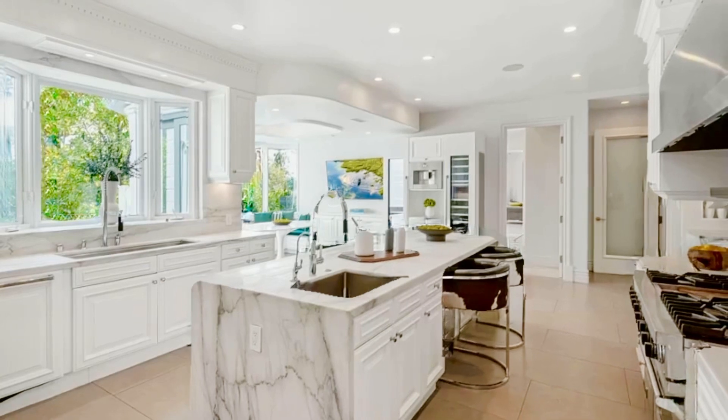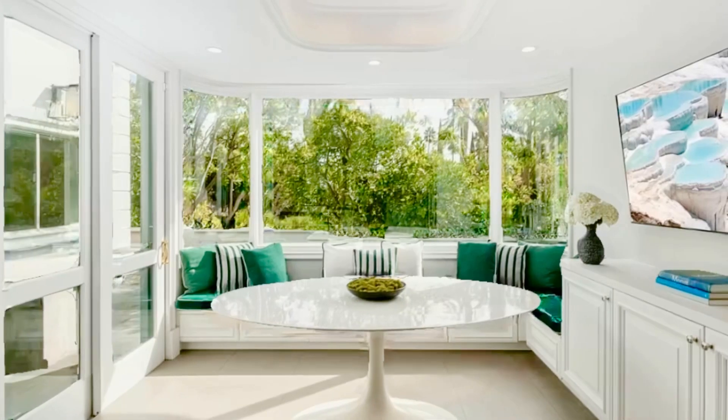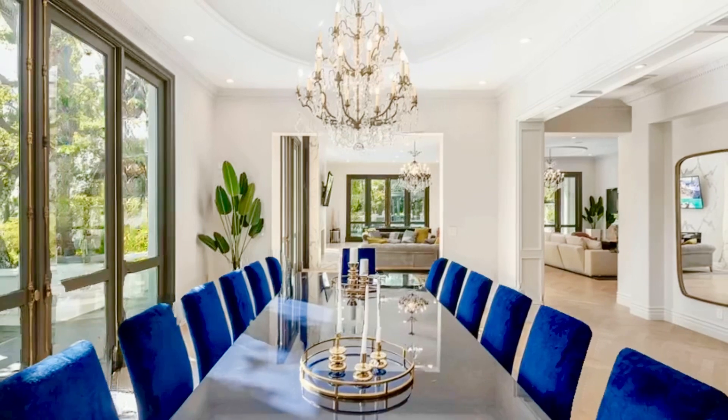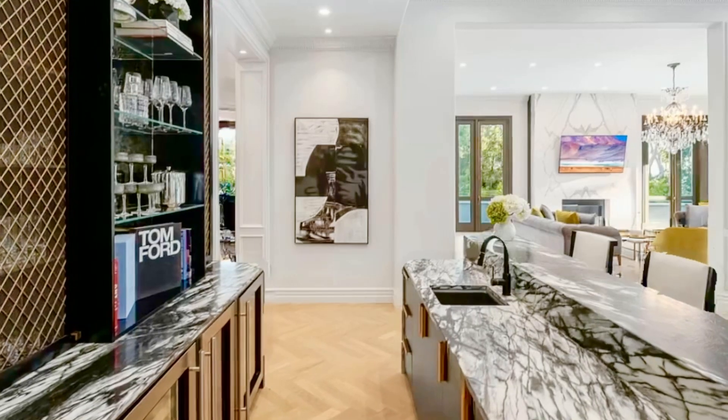This recently updated modern masterpiece boasts five bedrooms, five bathrooms, and nearly 6,600 square feet of luxurious living space. The home was built in 1969, sitting on a 0.56-acre lot, and is fully furnished for immediate move-in.